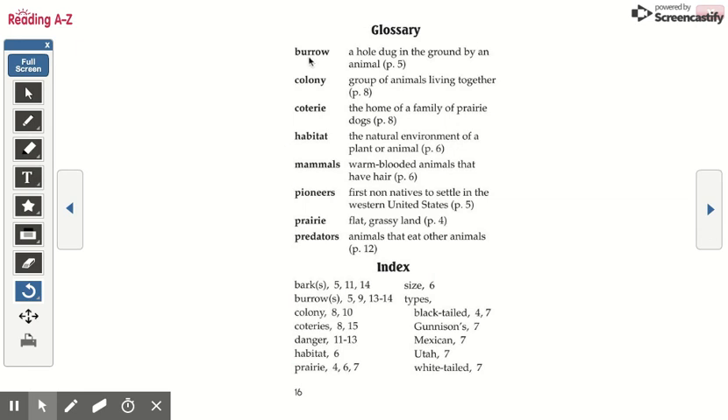Glossary. Burrow: a hole dug in the ground by an animal. Colony: a group of animals living together; the home of a family of prairie dogs. Habitat: the natural environment of a plant or animal. Mammals: warm-blooded animals that have hair. Pioneers: first non-natives to settle in the western United States. Prairie: flat, grassy land. Predators: animals that eat other animals.